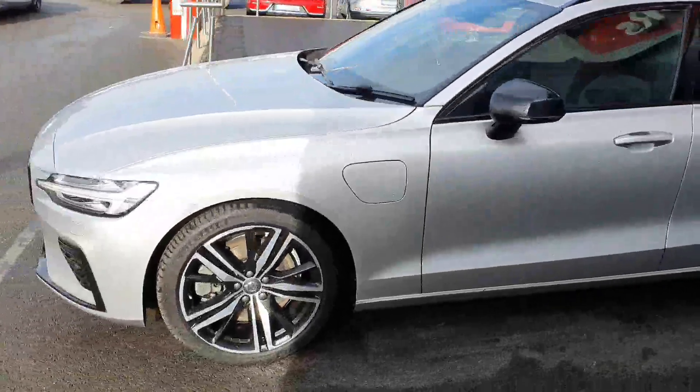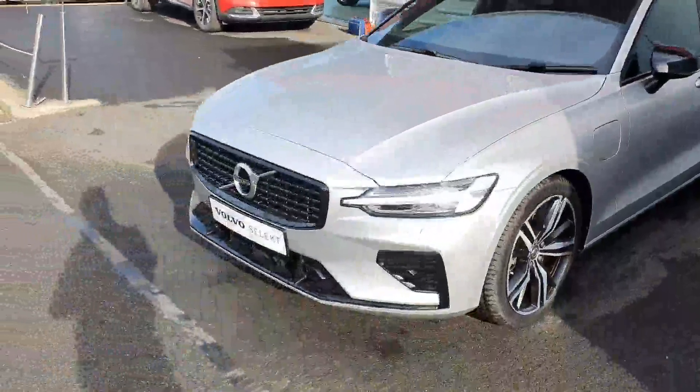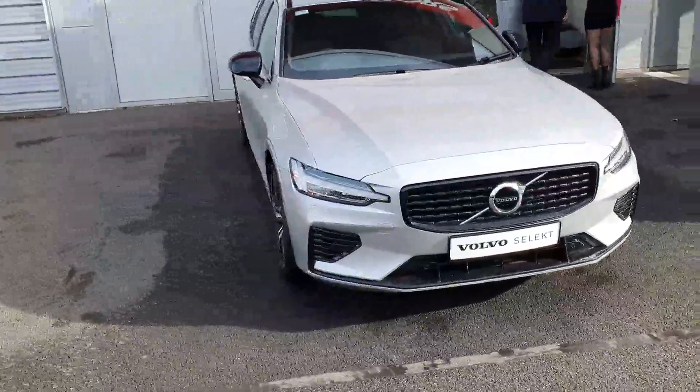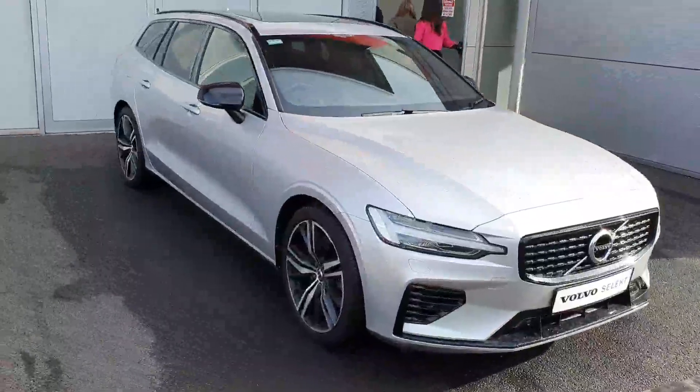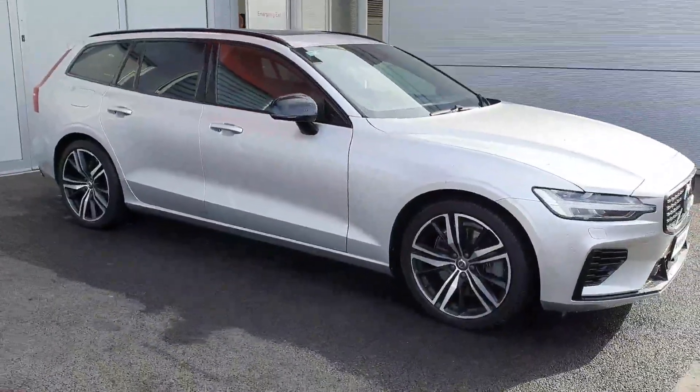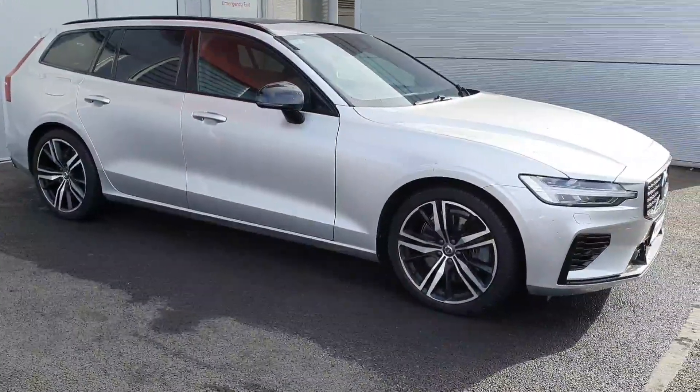If anybody is inquiring about this car or would like to come in for a test drive, myself and my colleagues here at Geodafie Volvo would be delighted to help you in making that decision and taking it out on a test drive. Just give us a call at 0187-01400. Hope you enjoyed the video — we'll talk to you soon.